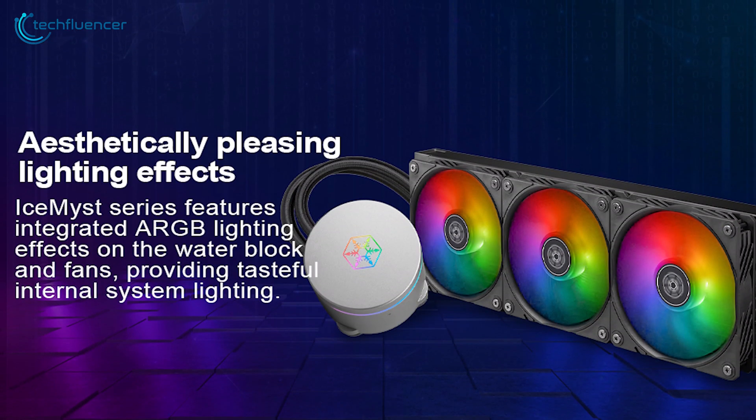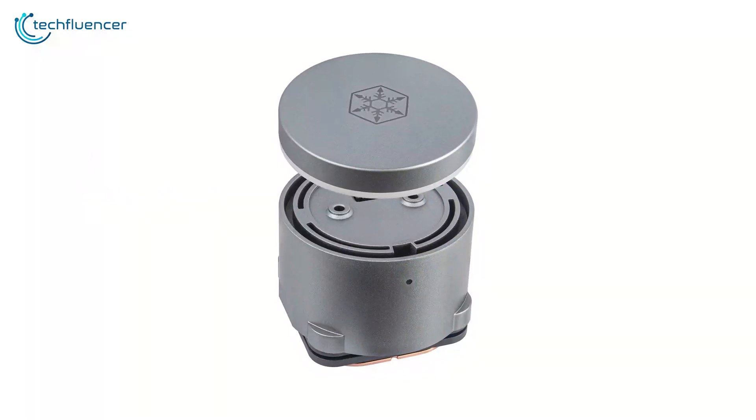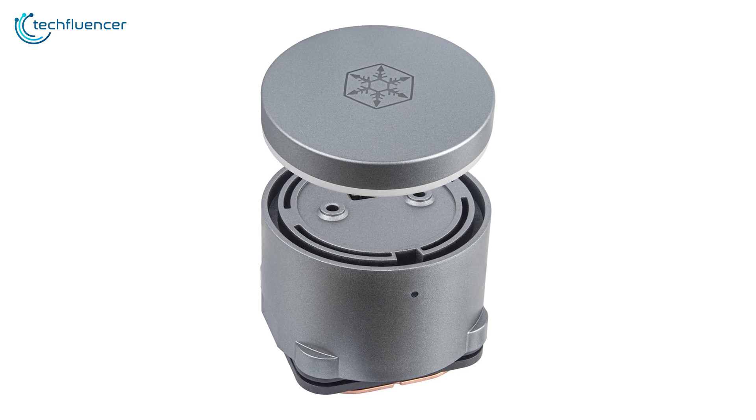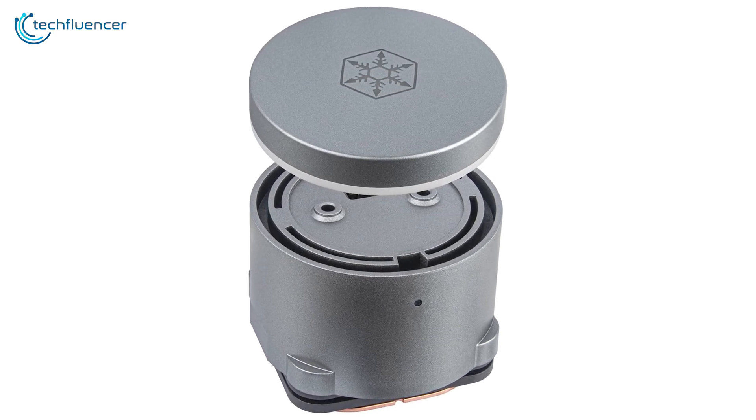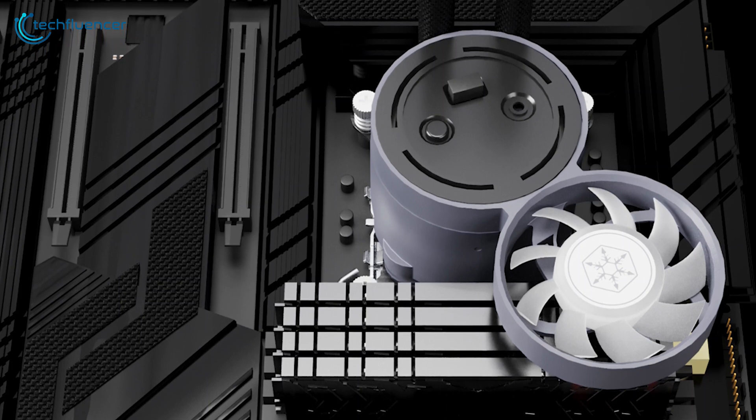The built-in ARGB lighting added a nice visual flair to our build. However, we did notice that the pump noise was slightly higher than some of the other AIOs we tested. Despite this, the Ice Mist 360 proved to be a capable performer in our lineup.